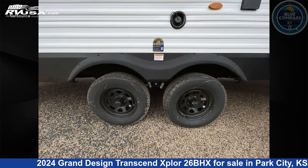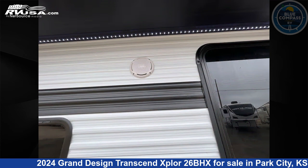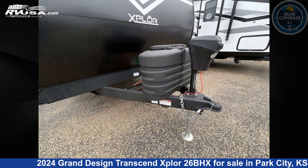This new Grand Design is 30 feet 0 inches in length and features sleeps 9, slide out, and 56 gallons freshwater capacity. The floor plan layout of this travel trailer features bunkhouse, front bedroom, and outdoor kitchen.